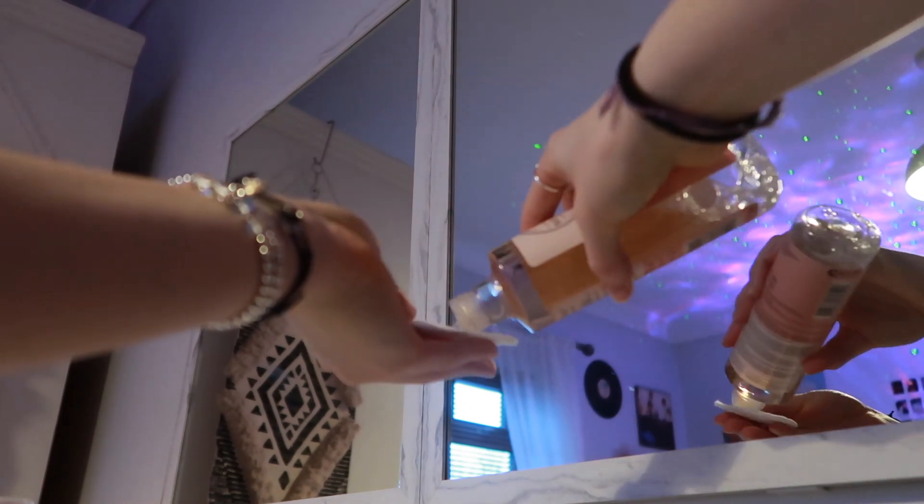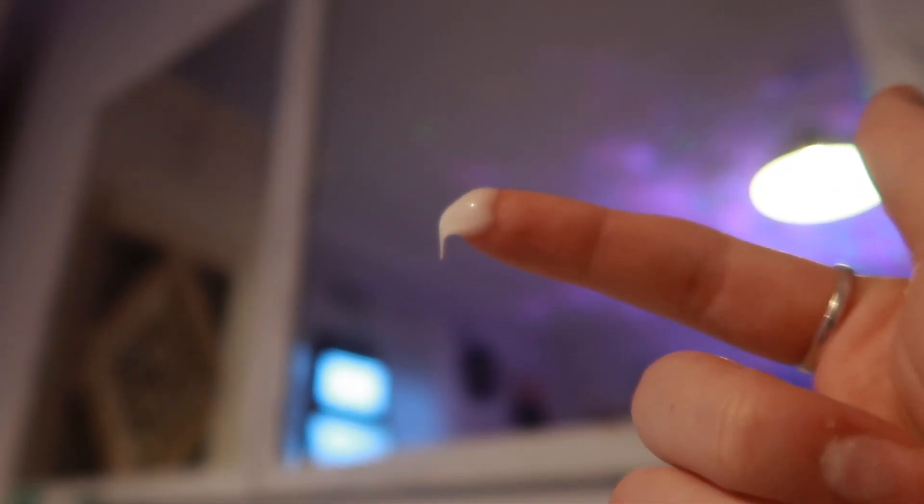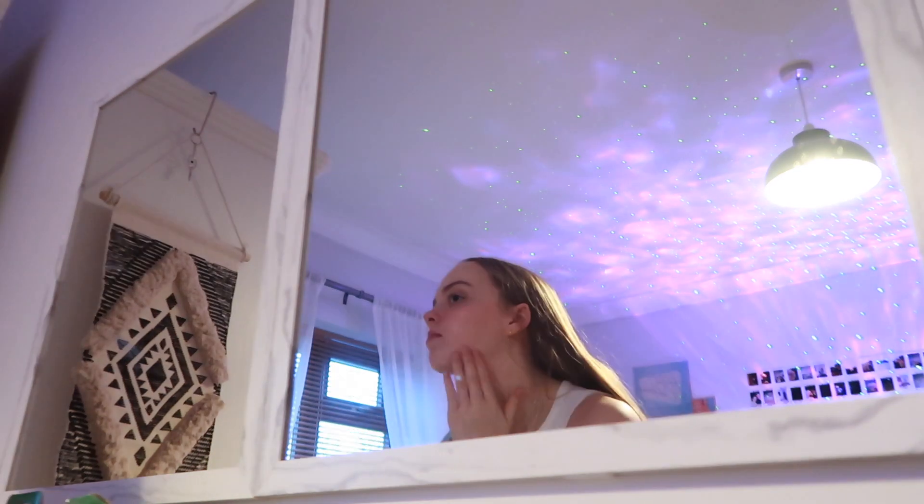For toner, just a few drops on the pad. When using toner, I tend not to wipe over any spots I have, just because it tends to irritate them. Then once I've done my toner, I moisturize — I put one blob on each cheek, one on my forehead, one on my chin, and one underneath my neck. And I'm all done — that's the end of my skincare routine!